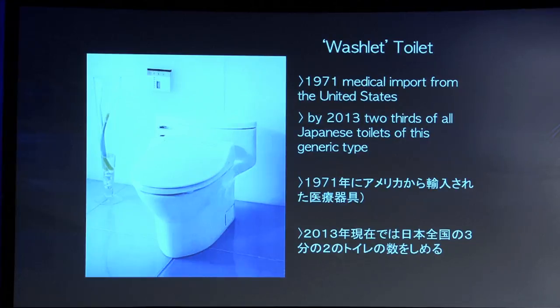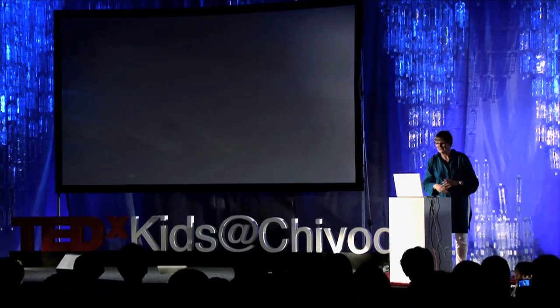And the toilet that you've probably used today — the history of the washlet toilet is that it came into Japan in 1971 as a medical import. And now two-thirds of all toilets in Japan are this type.